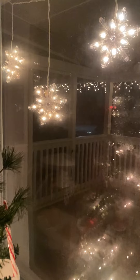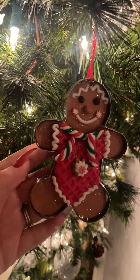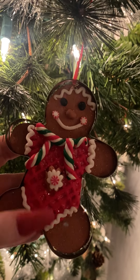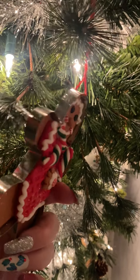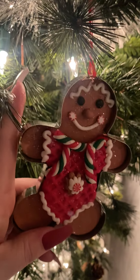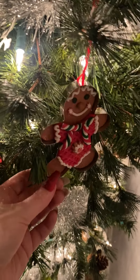This is just what the outside kind of looks like on our porch — we've got sparkly snowflake lights and icicles. This is a cute gingerbread man ornament that's actually inside of a cookie cutter. Super, super, super cute. I love this ornament. I think I got it from Michaels back in 2018 or something like that.